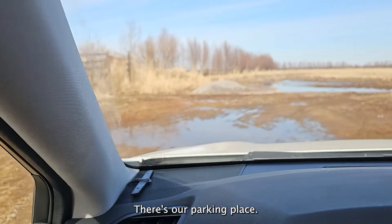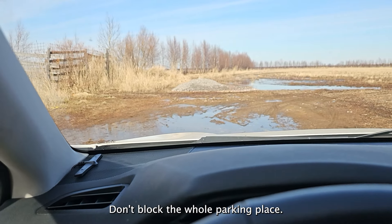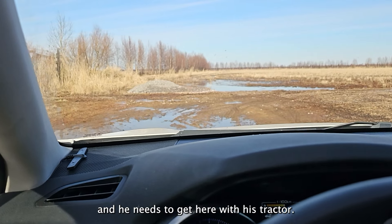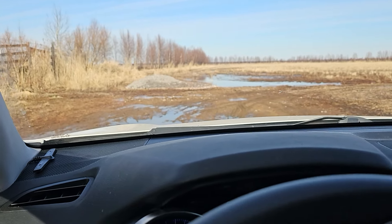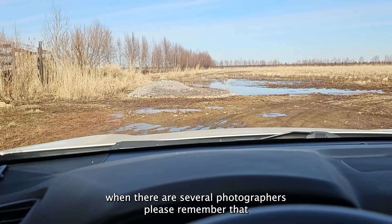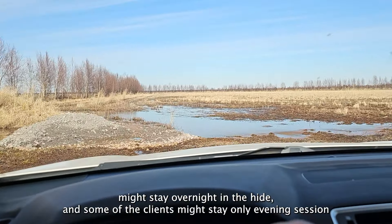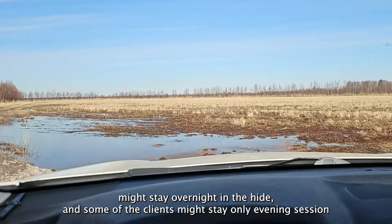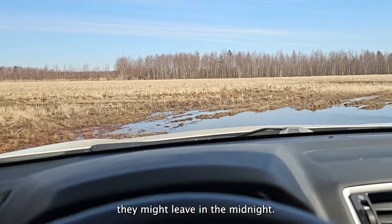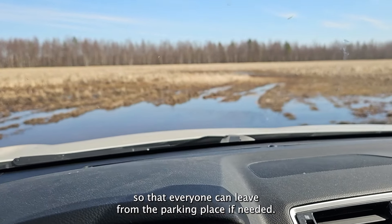At the end of the road there is our parking place. When you park, please don't block the whole parking area. Our farmer might come and he needs to get through with his tractor, and there might also be other photographers at the heights. Some photographers may stay overnight while others leave at midnight, so park so that everyone can leave if needed.